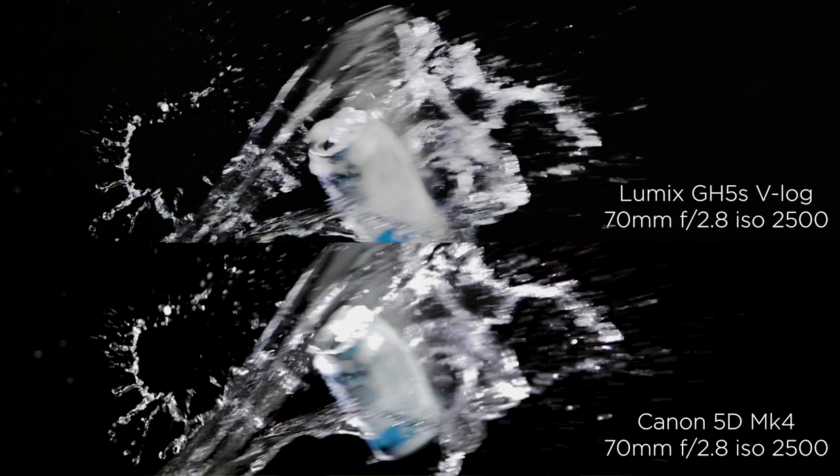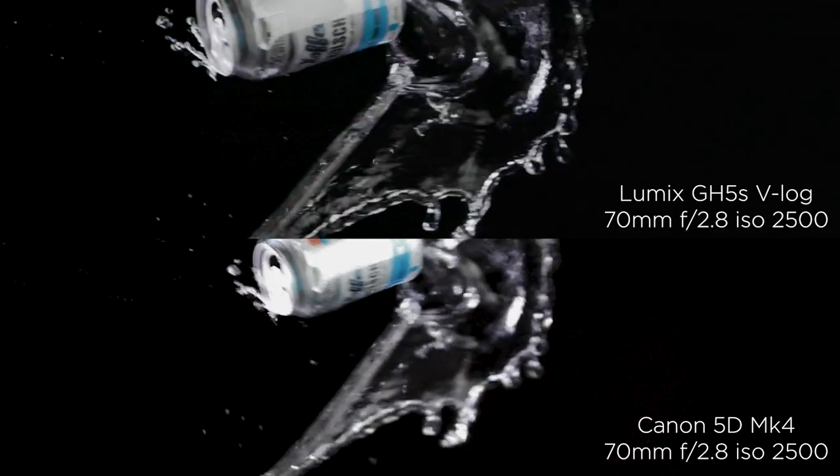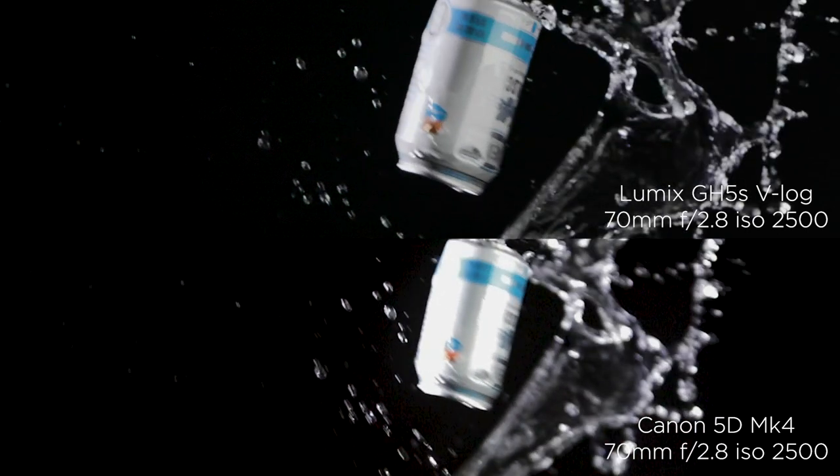Looking at this side-by-side 120 comparison, even though the Mark IV is only shooting at 720, I do think upscaled at 1080 it looks a little bit better — it just looks a tiny bit sharper on the Mark IV. Now comparing at 240 frames per second, clearly the Lumix looks a lot better than the Mark IV, because we're upscaling from 720 and using optical flow to slow the Mark IV down to 240 frames per second. The optical flow did a really good job here, but it's just not holding as much detail as the Lumix.